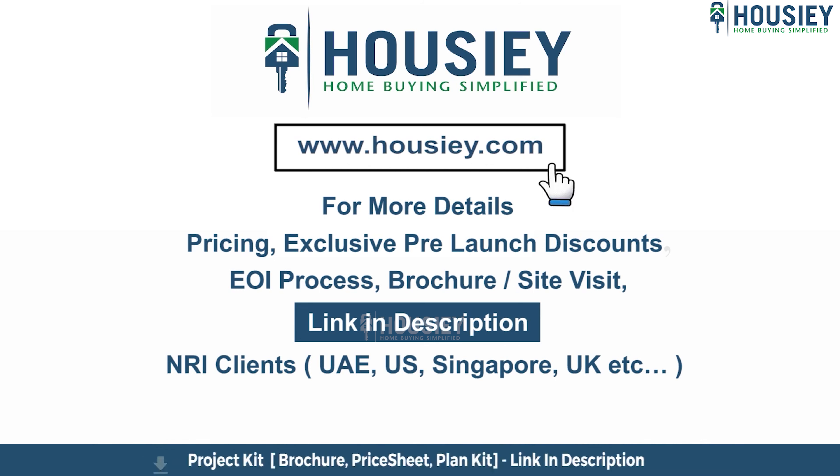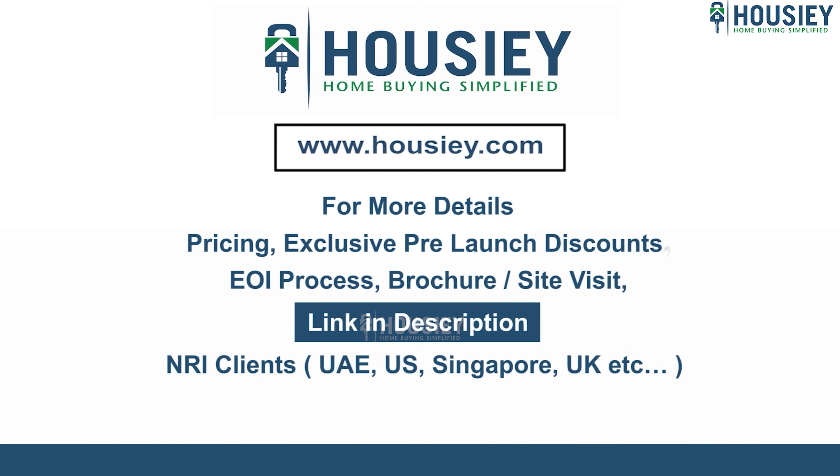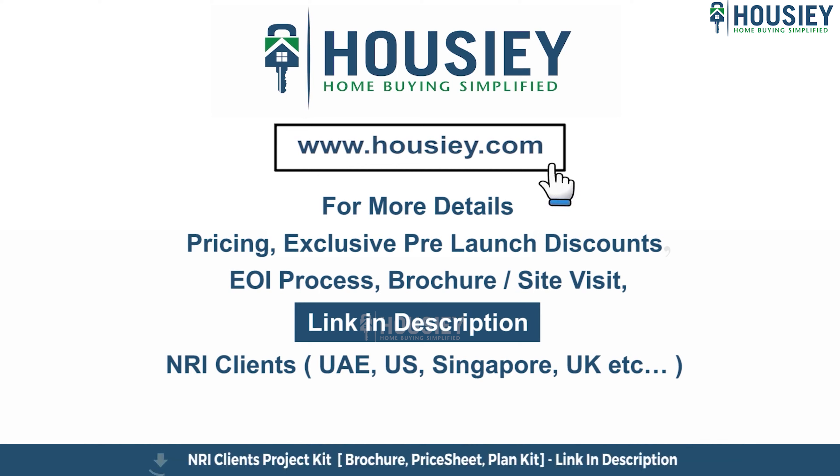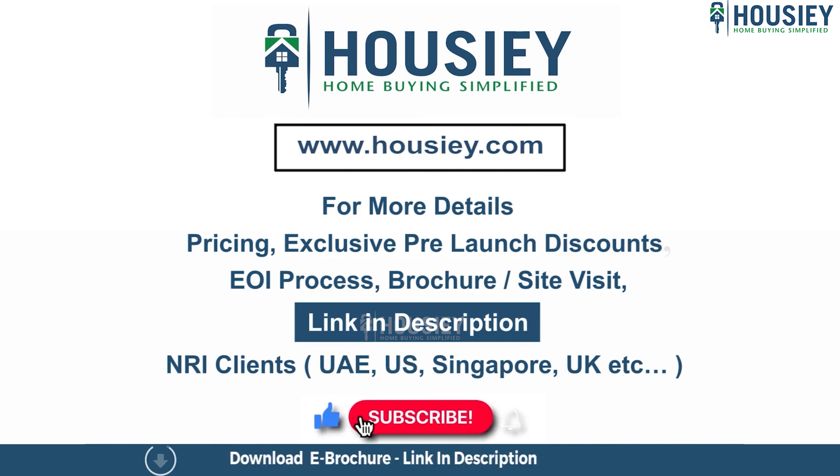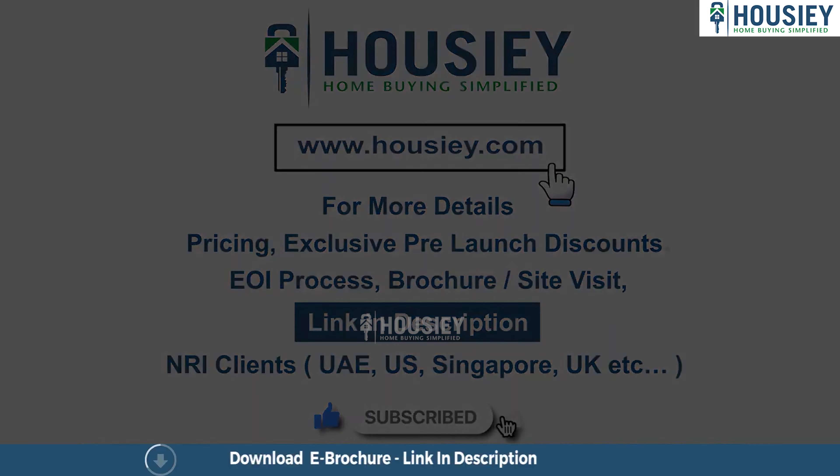That was about the Brigade Citrine project. Please do not forget to subscribe to Housey for more such informative videos and teasers of upcoming projects. If you have any queries related to pricing, exclusive pre-launch discounts, EOI process, brochure, or site visits, click the link in the description. Our NRI clients from UAE, US, Singapore, UK, and other countries can also connect with us on the same link.